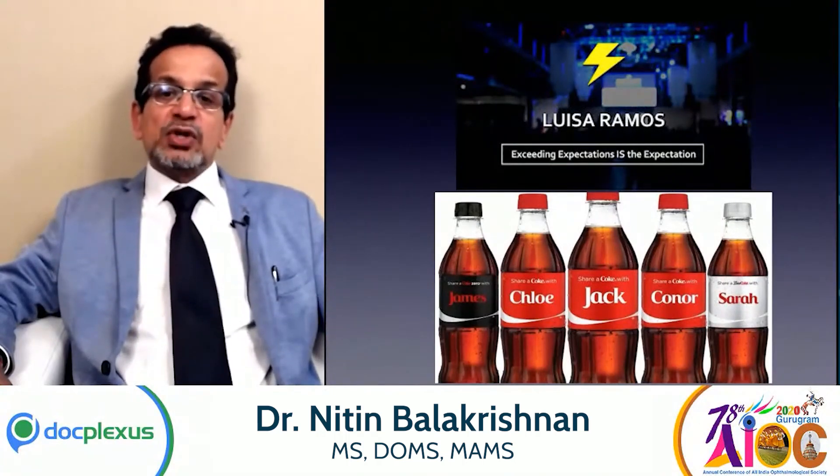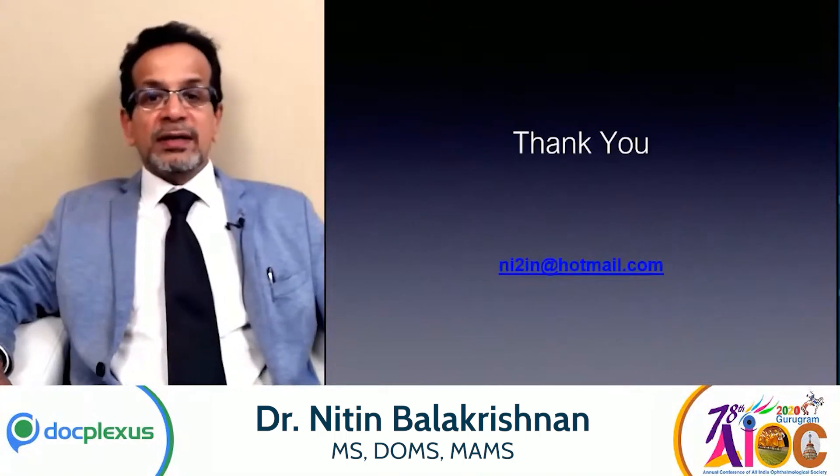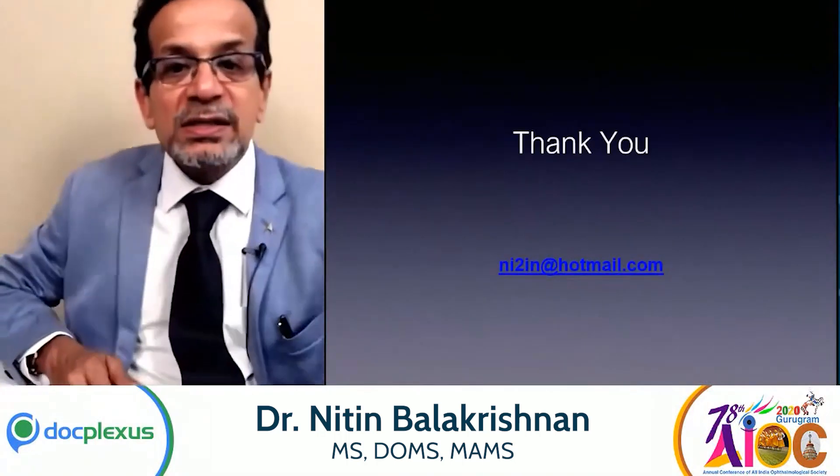In the words of Louisa Ramos, exceeding patient expectations is the expectation today. If Coke can customize bottles for individuals, I think we as ophthalmic surgeons — it's high time that we customize our treatment to the individual patient's cornea. Thank you for your kind attention. I can now take questions.